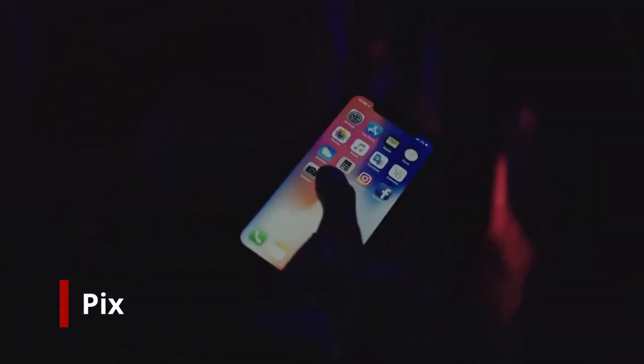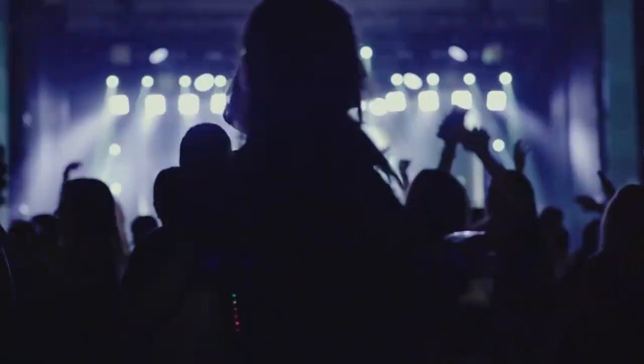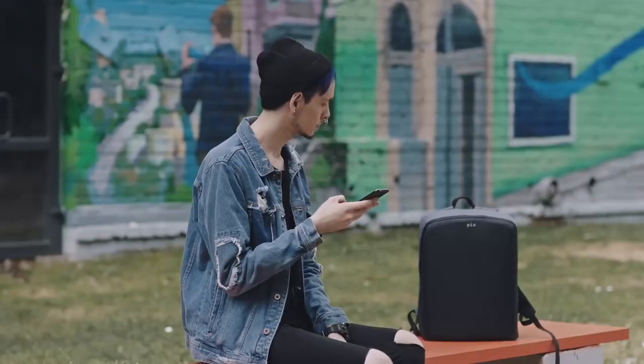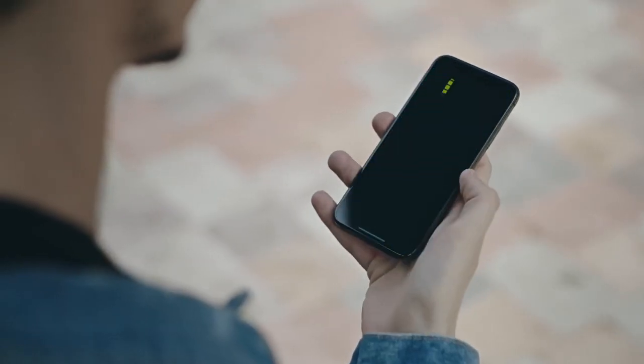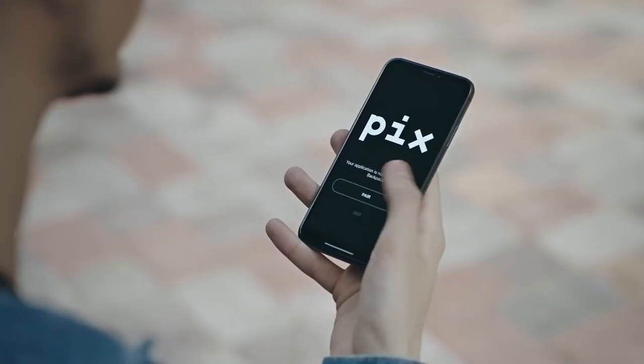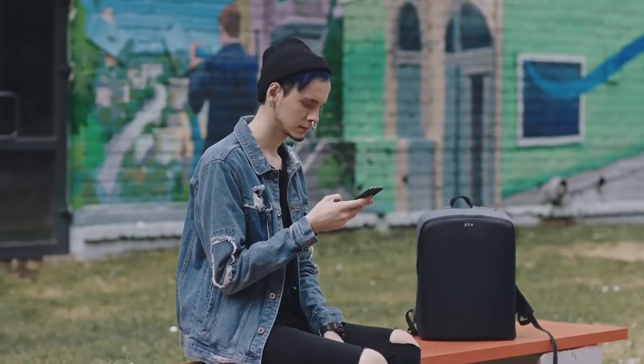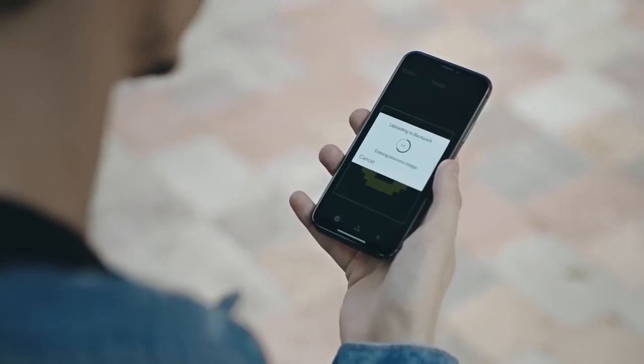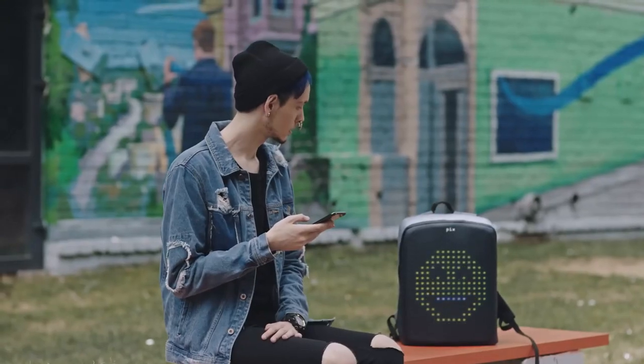Dive into a new communication experience. Express yourself with Pix, the first smart animated backpack that illuminates your flow and reveals it to the world. You control it through your smartphone — simply download the app and connect it to the backpack. Enjoy dozens of pictures and cartoons available in the app, choose your favorite one, and it appears on the backpack.